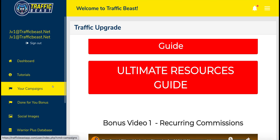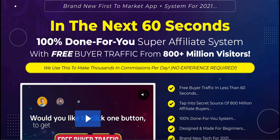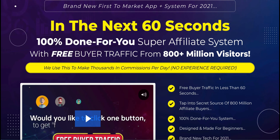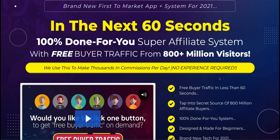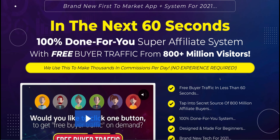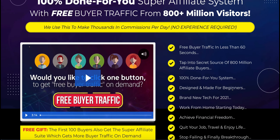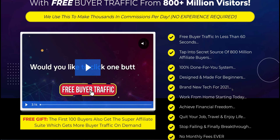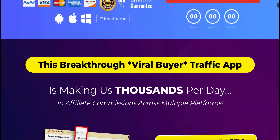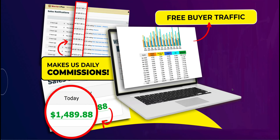So that is Traffic Beast. I just want to go over the sales page, as I said at the very beginning, because I want to point out some of the things they do very well. The copy they use is really emotive and it hits the emotional buttons if you're new to affiliate marketing. If someone said to you they're going to give you a 100% done-for-you system that's going to allow you to generate traffic and sales, it is going to tick the boxes for you. And that's exactly what they do — they want you to get involved and buy into the dream.